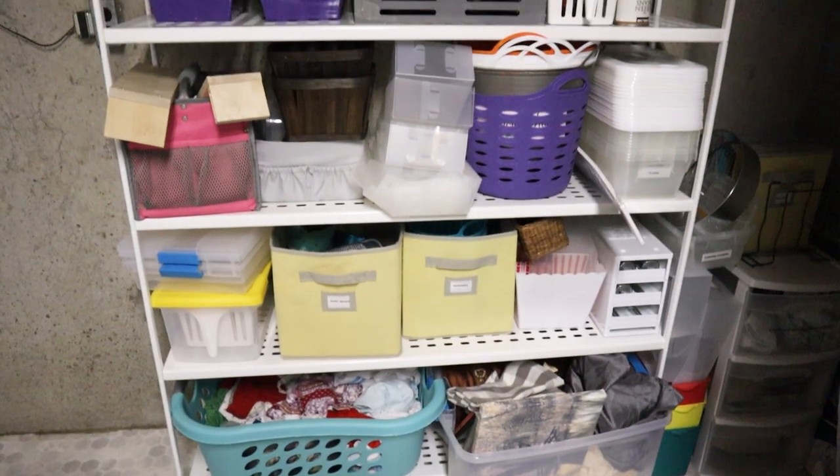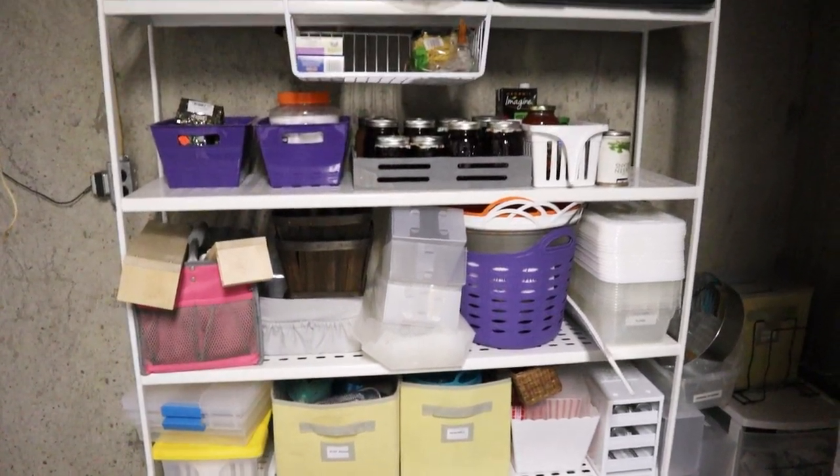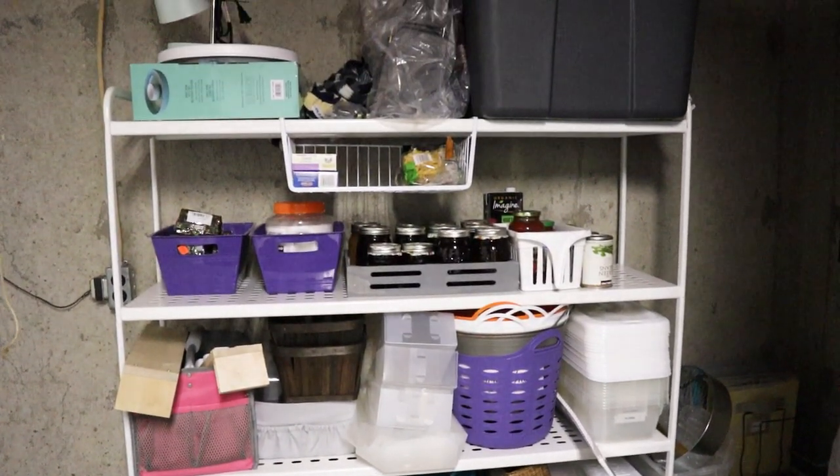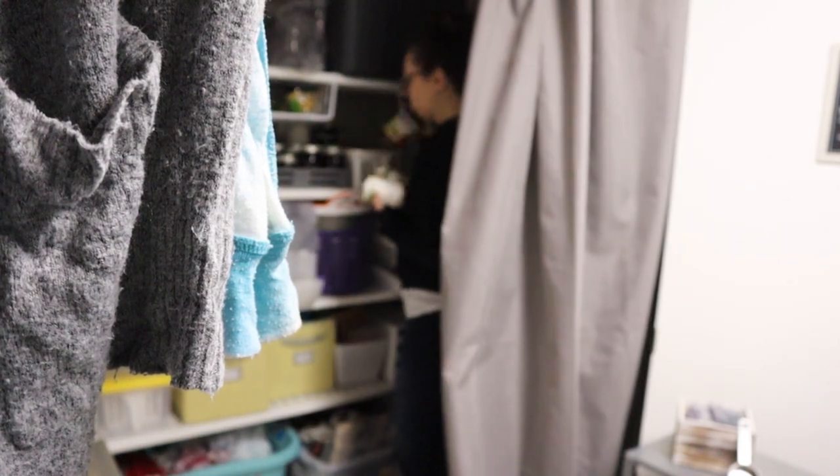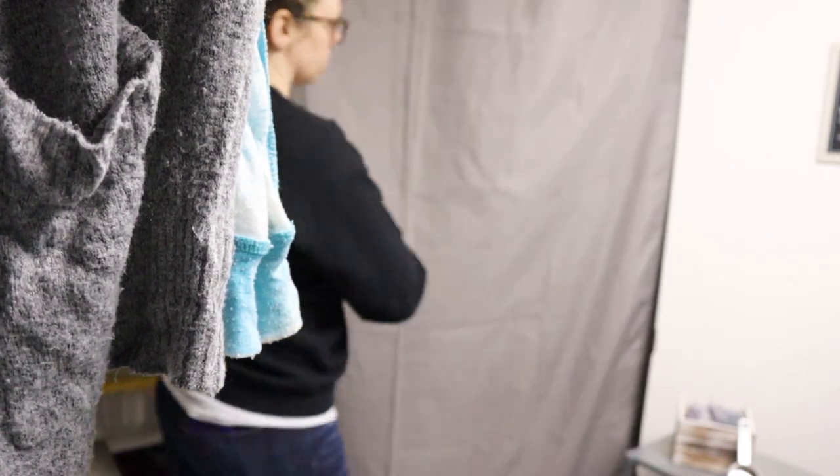Now that we defined the purpose of the space, we started building different storage solutions for each area. For the storage space, we picked up a shelving unit from IKEA. I love this one because it's very slim, so it doesn't take up a lot of space in the room, but it has several shelves. I needed this space to store extra food as well as my organizing products.